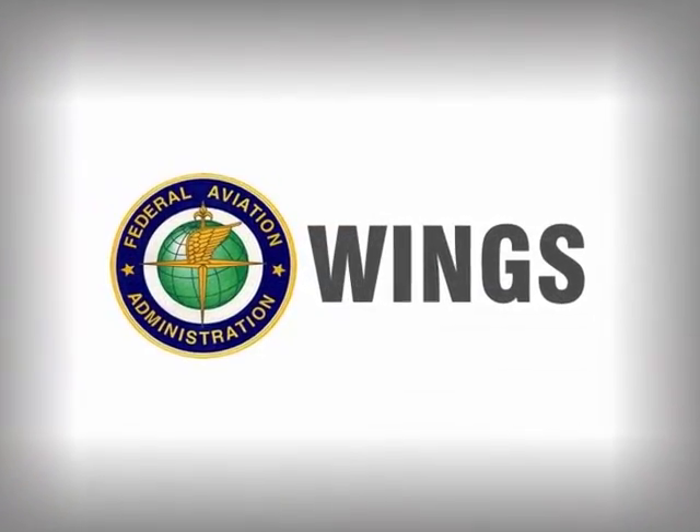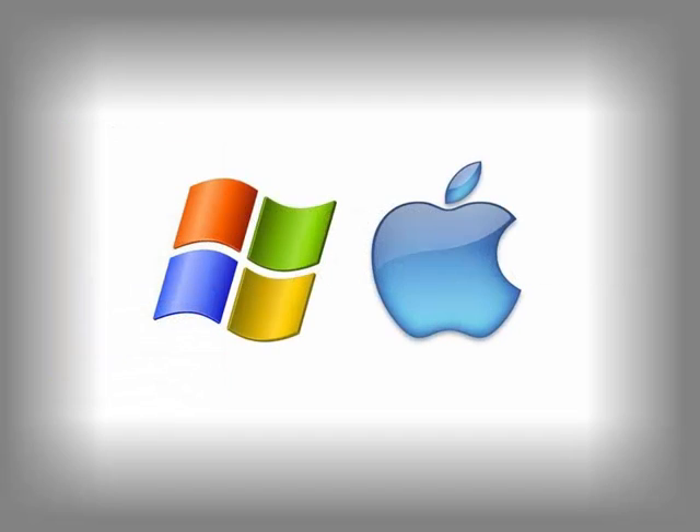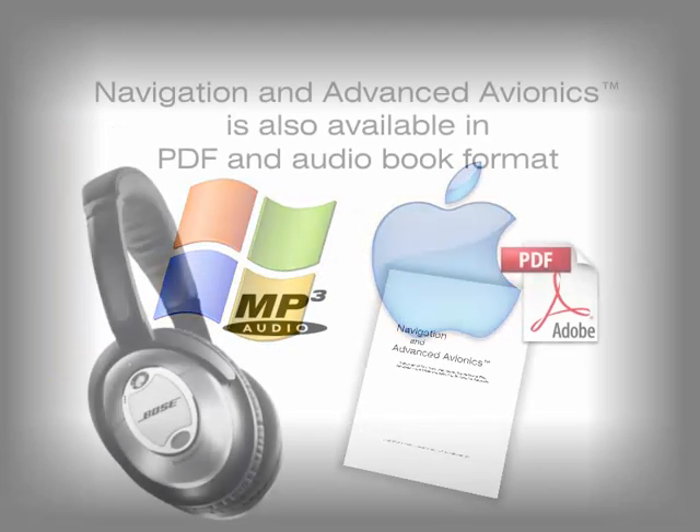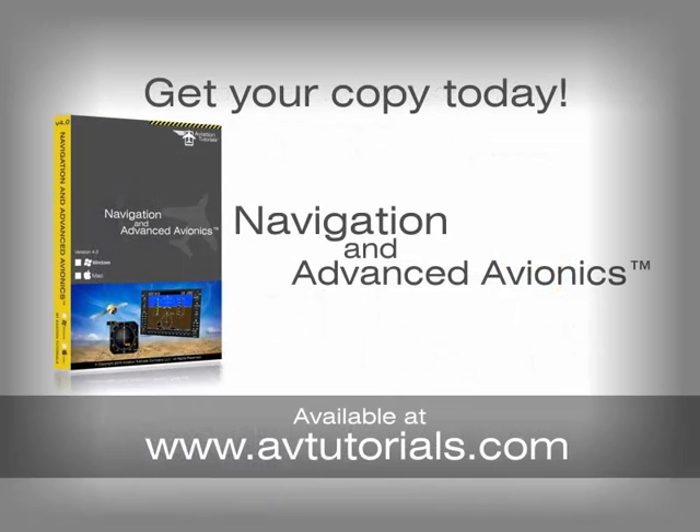FAA WINGS credit is also provided. You need Navigation and Advanced Avionics to finally have that deep understanding of all the capabilities that are found in the airplanes you fly. Get your copy today. Available for Windows, Mac, and iPad, Navigation and Advanced Avionics is available from avtutorials.com.